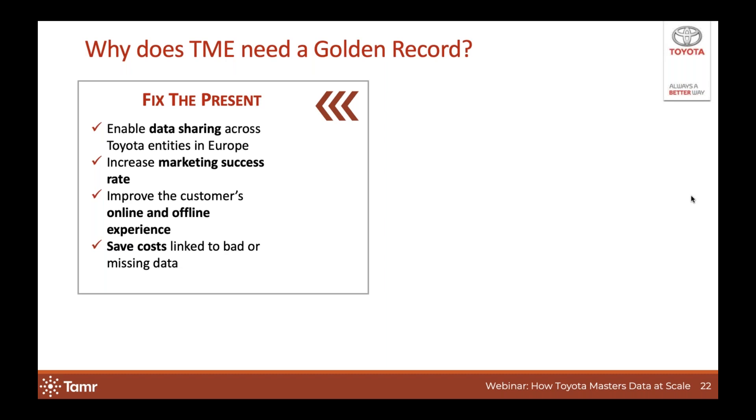So why does TME need a golden record? First of all, we need to fix the current issues we have. We want to share data across Toyota entities in Europe to help increase revenue but also reduce customer frustrations. We want to increase the success rate of marketing activities, improve the customer experience across the entire customer journey — from awareness to sales to after sales to trade-in, both online and offline — and we also have to eliminate costs linked to having bad or missing data.